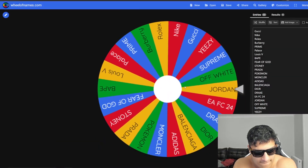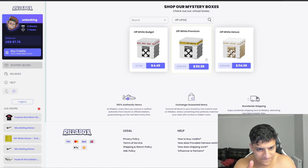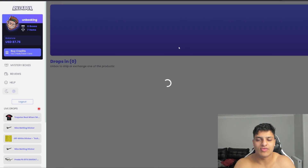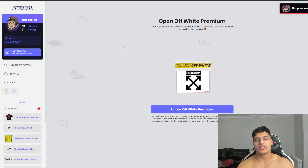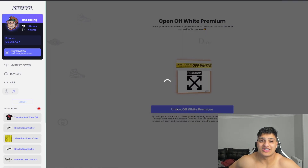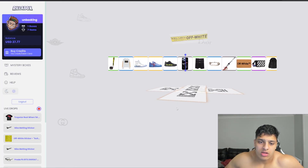We haven't touched Off-White yet. We've got three Off-White boxes — a $4 one, $59 one, and $150 one. We only have $87 so we're hitting the Premium. Let's see — $10 vouchers? Come on. Here we go, the Off-White Premium at $60. We've got $27 left now — I think we're around $800 to $1000 in total. Come on... that's a case though.